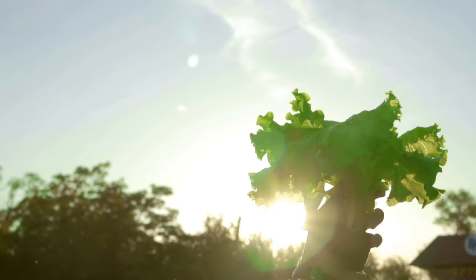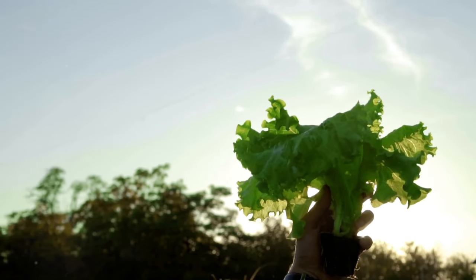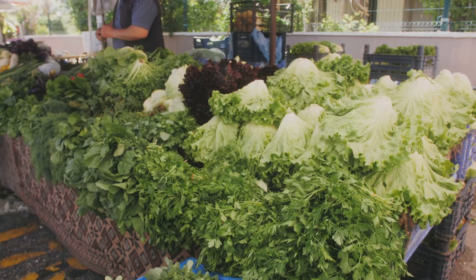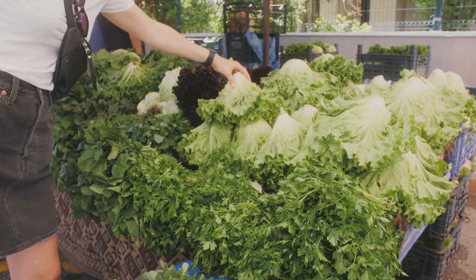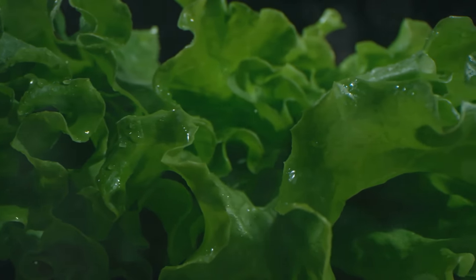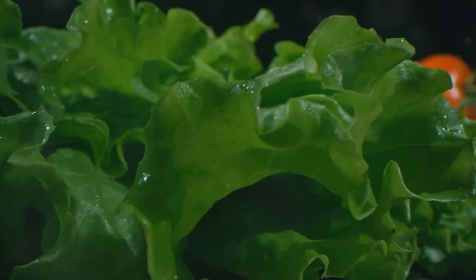Let's dive into the world of leafy greens and their vitamin content. Let's kick things off with the leafy greens — these greens are not just for rabbits, they pack a punch when it comes to vitamins. First up, we've got iceberg lettuce. It's mostly water, offering little more than a crunch in your salad. But hey, it's low in calories.